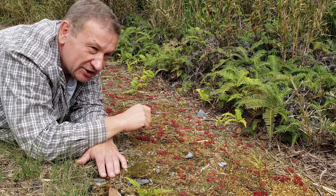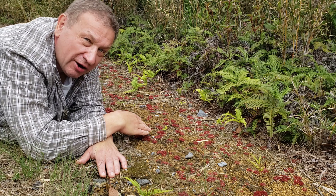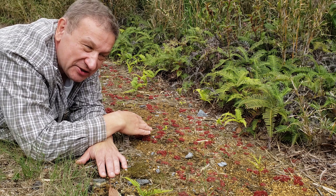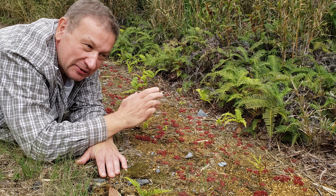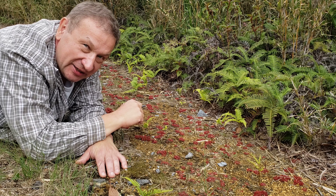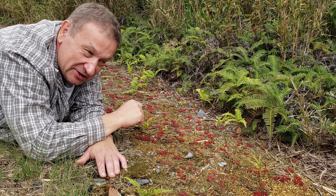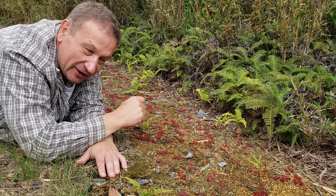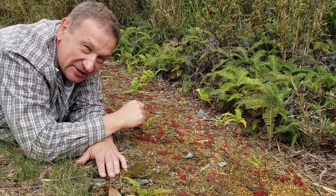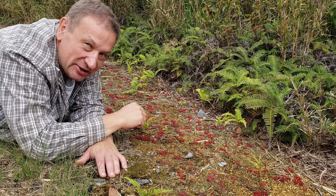Another interesting question — which I'm unable to show today because this Sundew is without flowers — is: how do carnivorous plants distinguish between prey and pollinators? Many carnivorous plants are insect-pollinated, while eating their own customers is a bad habit, right? Think about it. Thank you very much.